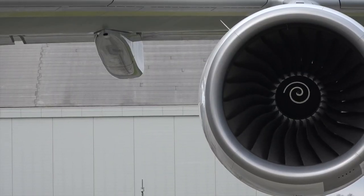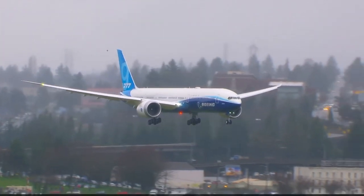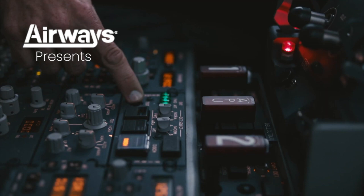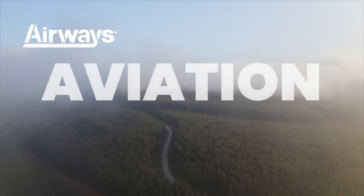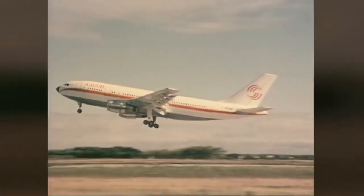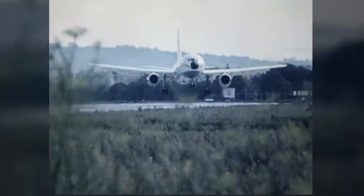Aircraft names are not just a combination of letters and numbers randomly assigned. There is a well thought out system behind them, and every manufacturer has a code for its aircraft names. Let's take a deep dive into the origins of aircraft naming conventions from some of the most important aircraft manufacturers in the world.